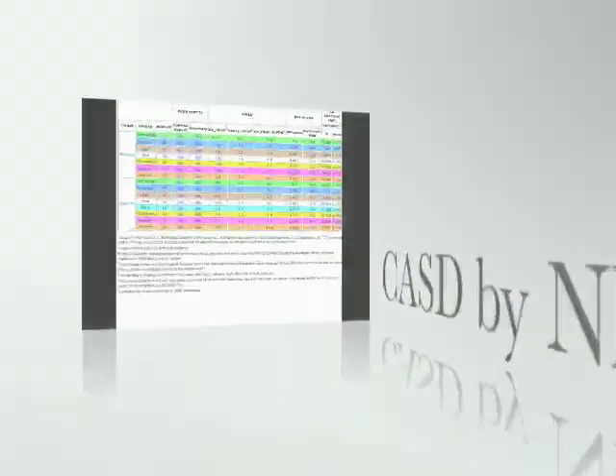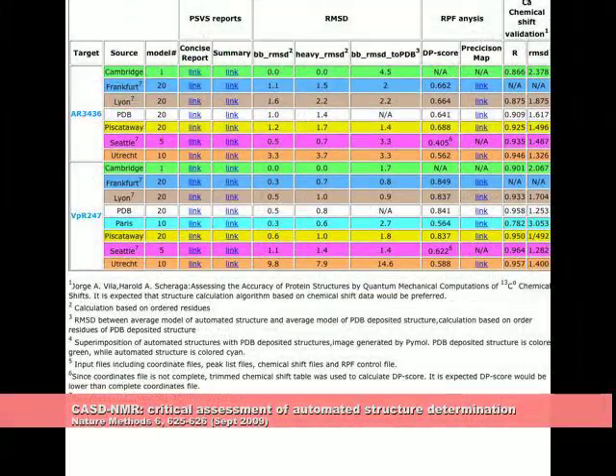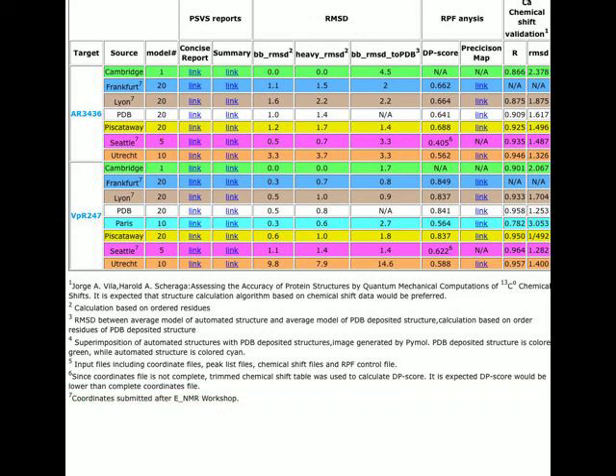The performance of various programs is evaluated under critical assessment of structural determination. The test results are published periodically, thus pointing users to the best performing applications.